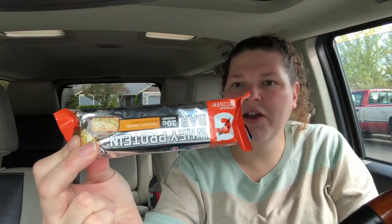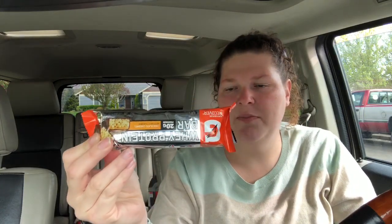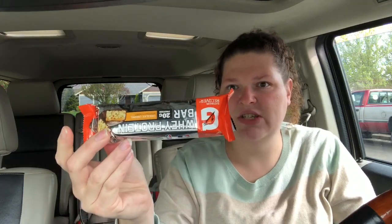I also got the Gatorade bar. This is $1.48 and you pay that out of pocket, then Ibotta gives you back a dollar, making it just 48 cents.